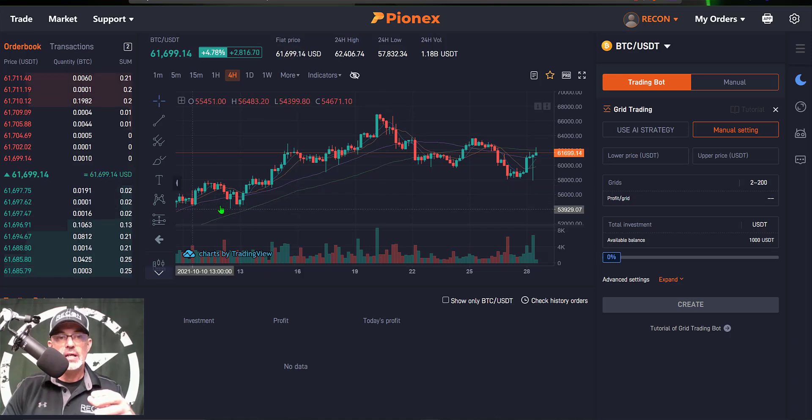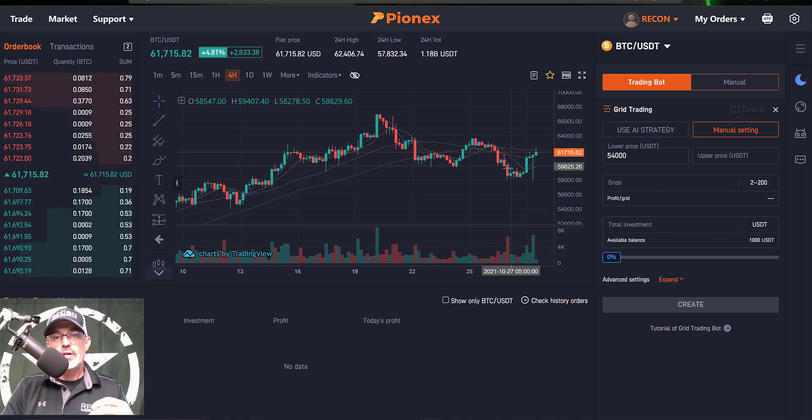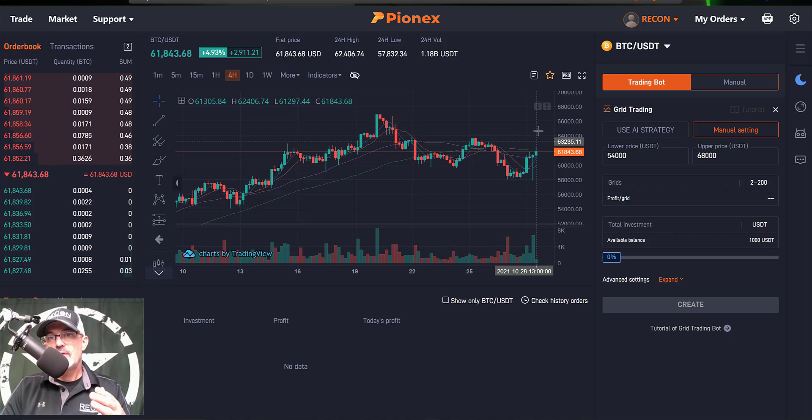That 84% is an annual return based on a seven-day back test — not 84% in seven days. Today we will manually configure our own settings, so we click on Manual Setting. For my lower price I typically like to go around prior support. Looking back at the chart we can see support around the 54,000 level, so I will put in 54,000 for my lower limit. For my upper limit I look at prior resistance, which on the Bitcoin chart right now is around the most recent all-time high of 67,000.